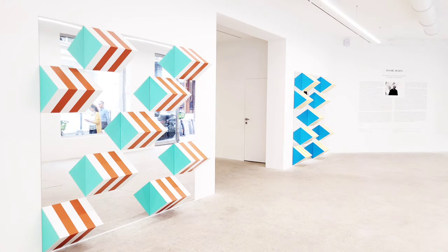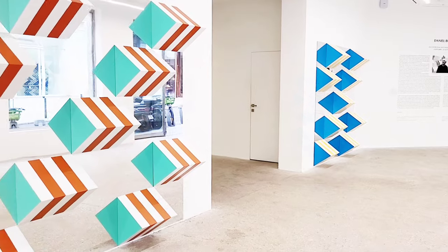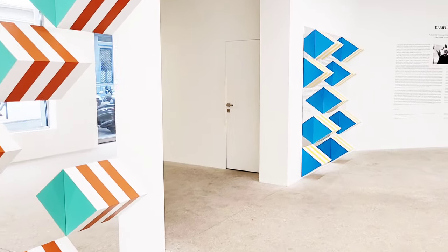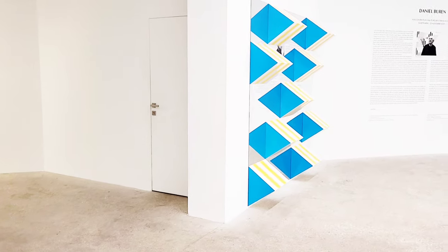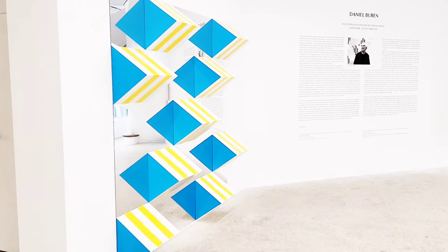What is special about this show is that the gallery granted Daniel Buren complete artistic freedom for the project. And so he totally transformed the gallery space and presented his set of works as comprehensive, immersive installations.